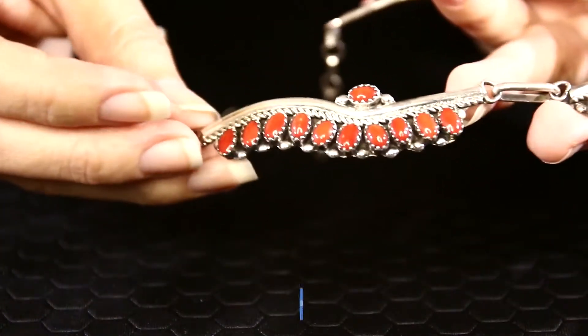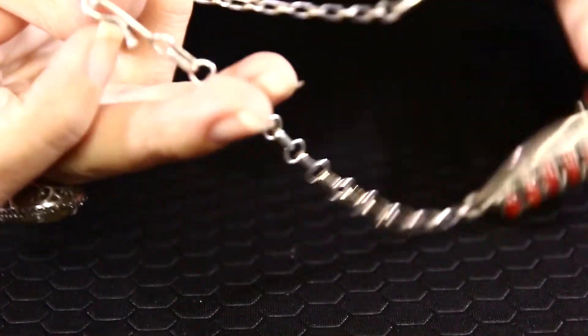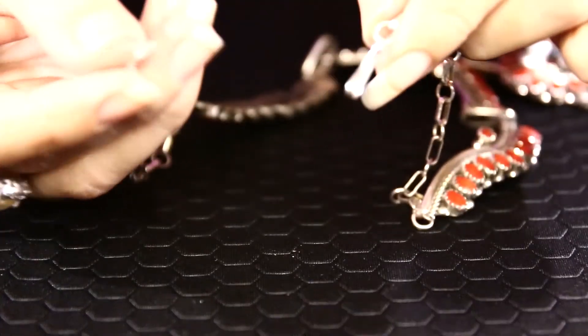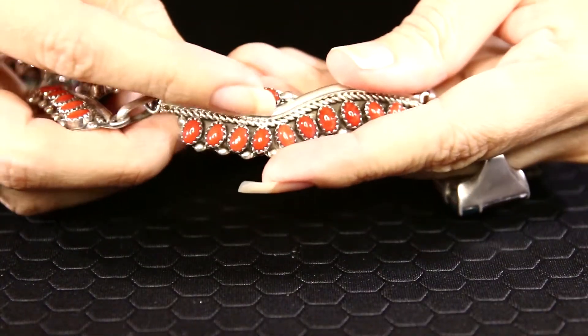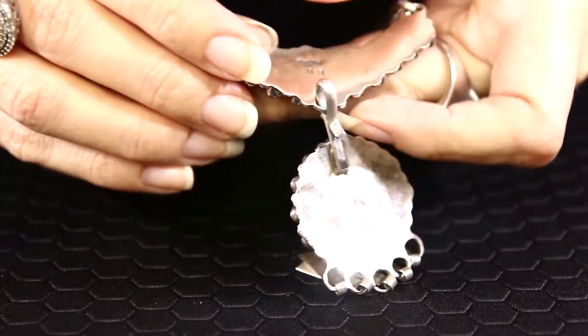The necklace is beautifully decorated all the way to the clasp. The clasp is sturdy — it's a hook clasp that comes off easily. We have more corals on the other side and on top as well. The stamp is right on the back. This is a really beautiful necklace from the Navajo collection. The price is $1,500 and the item number is 131.